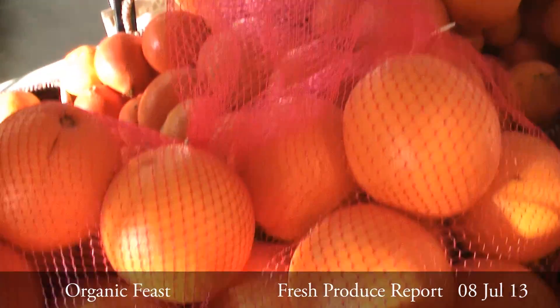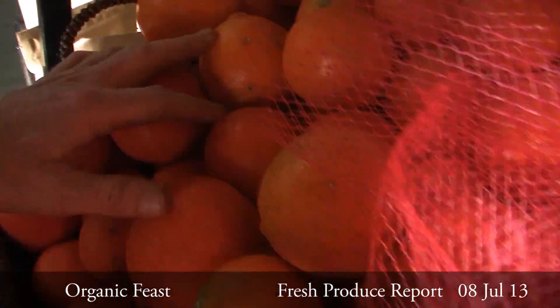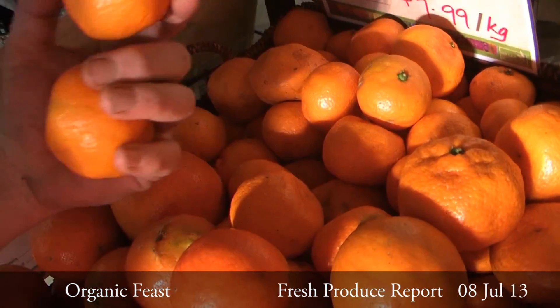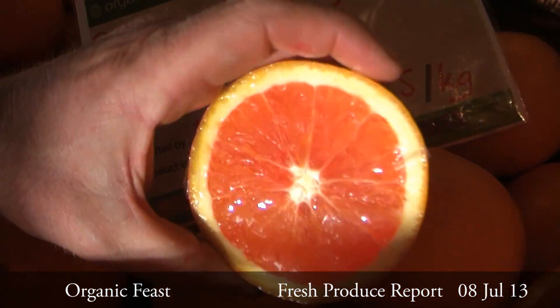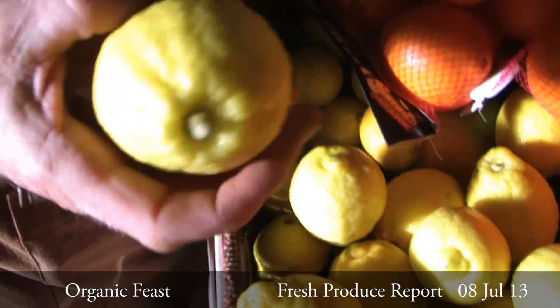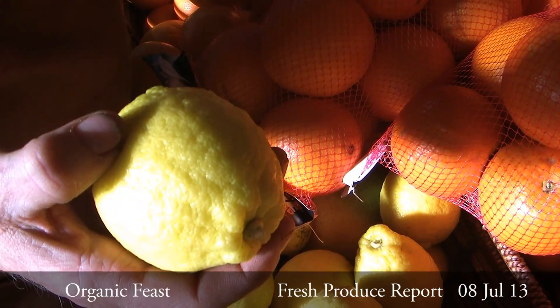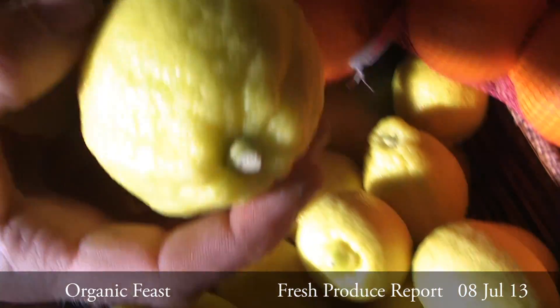We're deep in the heart of citrus season. Currently we have an abundance of citrus ranging from tangelo, beautiful imperials, navels, and the ones I like the most — the red navels. We also have Eureka lemons coming in beautiful — really juicy, lots of flesh, minimal seeds, just great quality lemon.